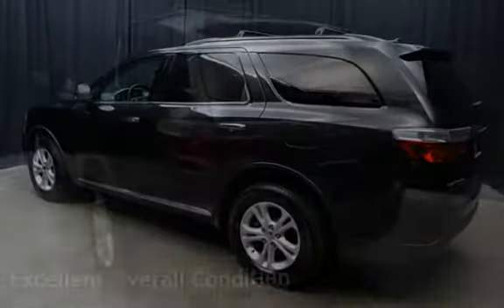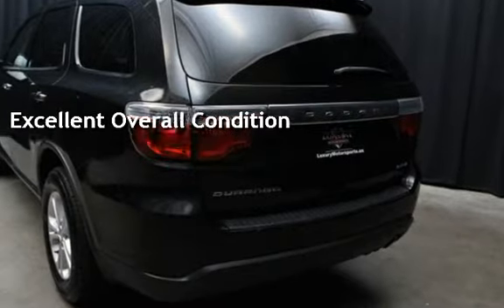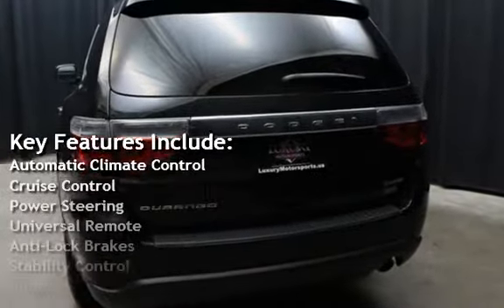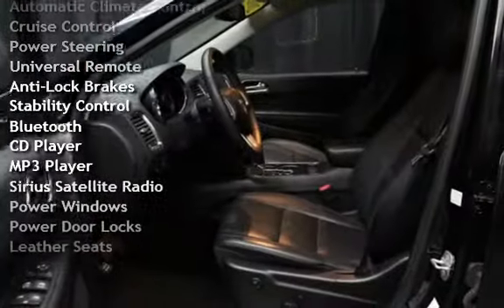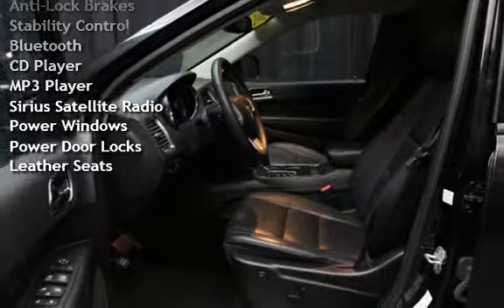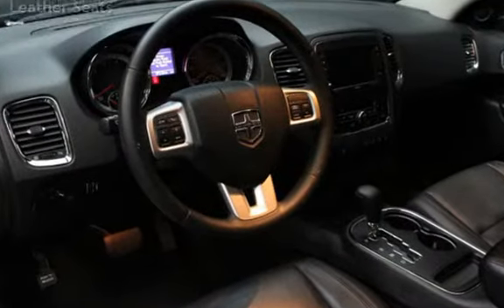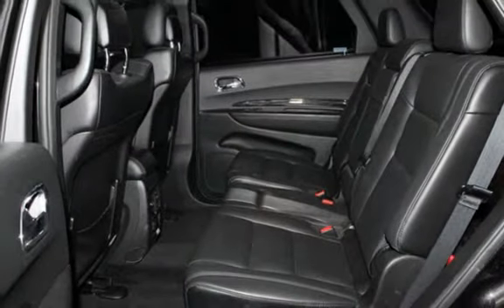This vehicle is in excellent overall condition. Key features include automatic climate control, cruise control, power steering, universal remote, anti-lock brakes, stability control, Bluetooth, CD player, MP3 player, Sirius satellite radio, power windows, power door locks, and leather seats.